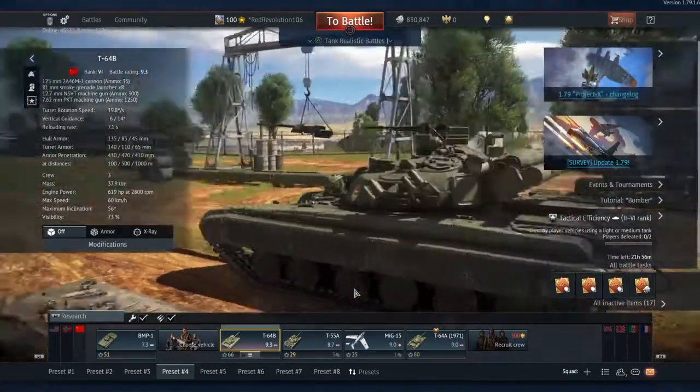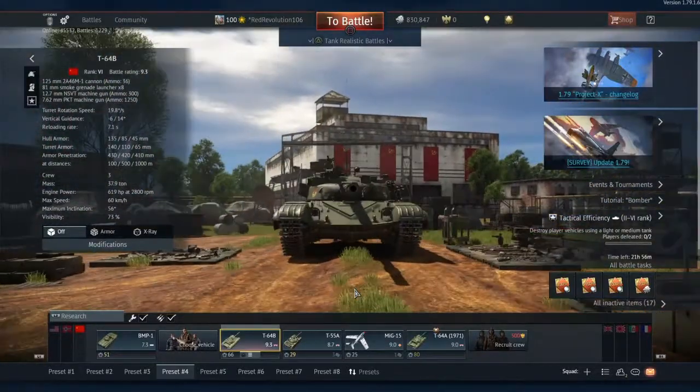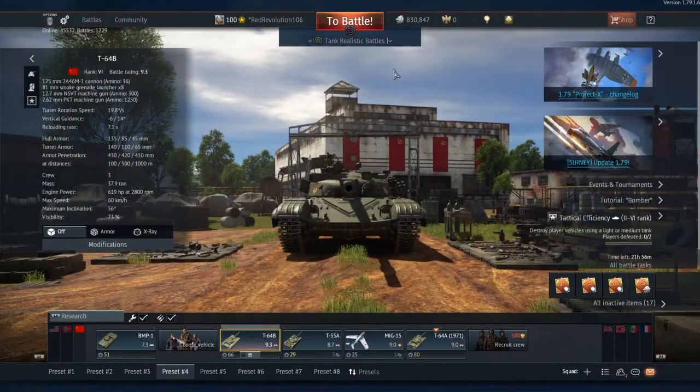I'll probably get the T-64BV upgrade far before I get the actual T-62M, because of course there's the case of actually having to buy and crew the damn thing.